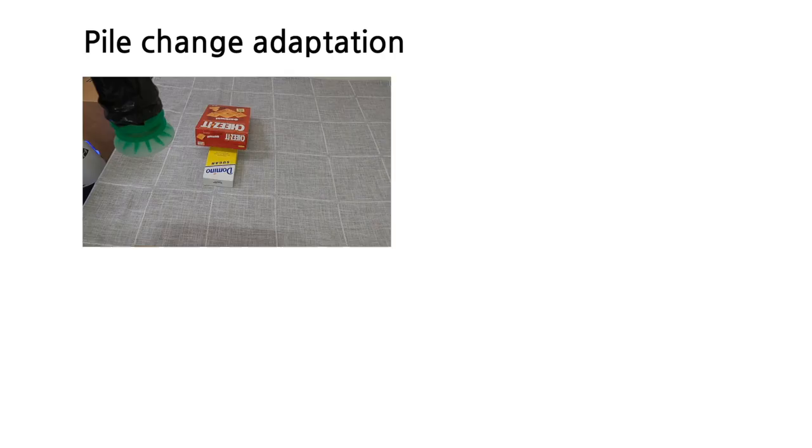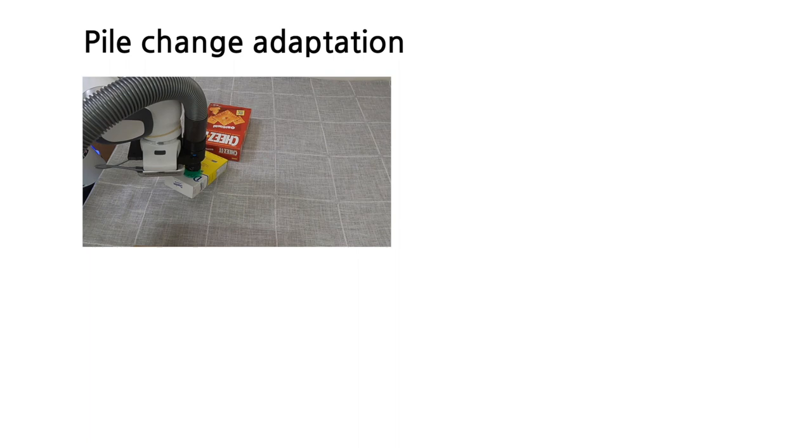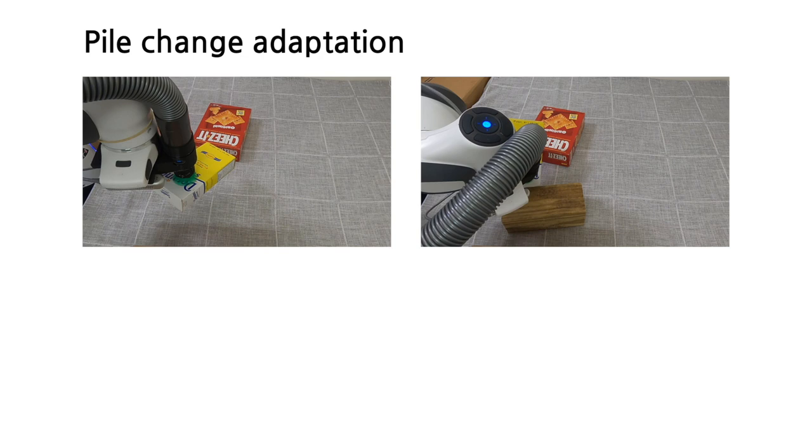We show the adaptation of the motion model against changes in object configurations. We can see the model effectively changes its behavior to avoid collisions and minimize effects on the surrounding objects.